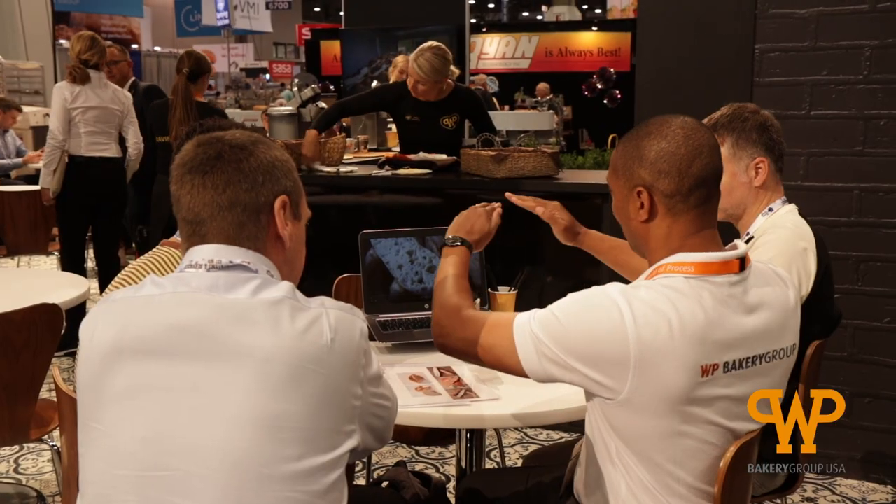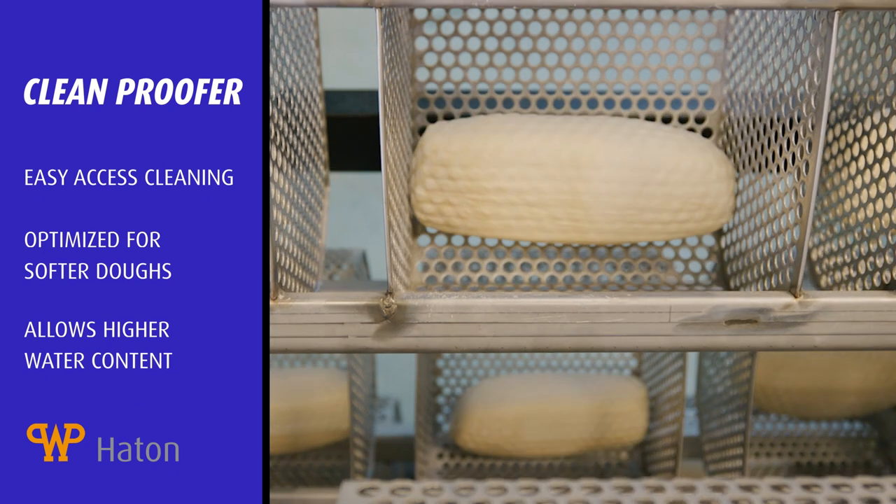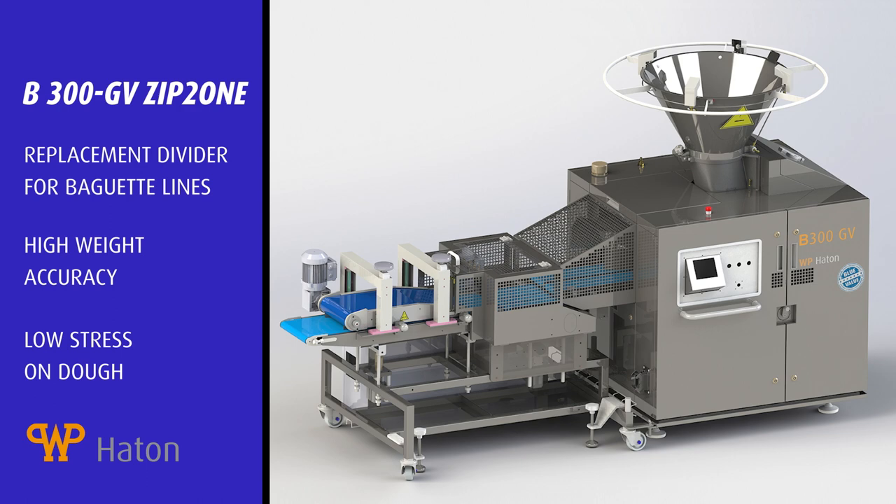After the show, step into our café and enjoy a coffee or snack while learning more about our new innovations, such as WP Houghton's Clean Proofer along with the new two-pocket divider for high-speed baguette production.